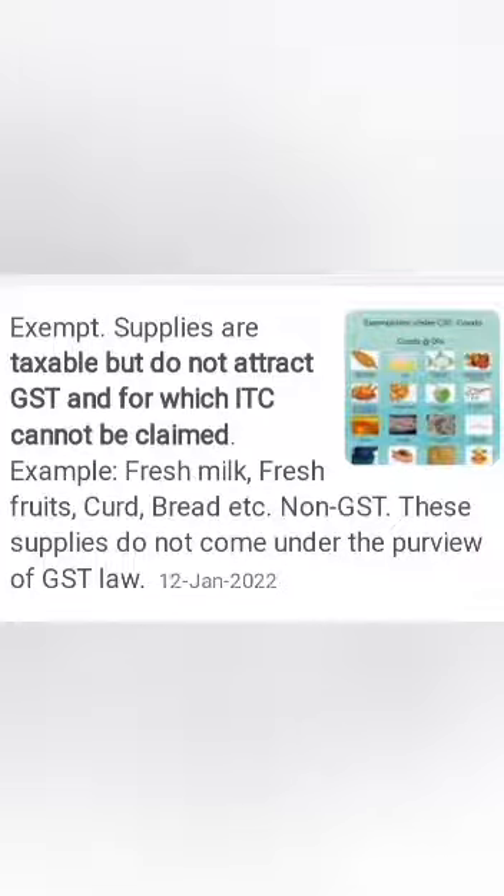In case of mixed supplies, my dear students, if 5 or 6 or 3 or 4 goods are supplied as a common pack, the highest GST rate will be applicable on that.